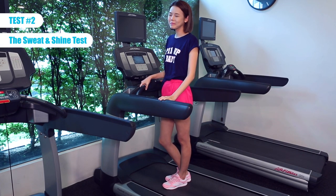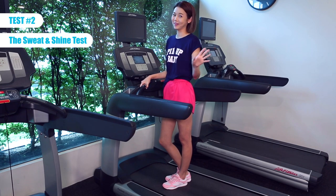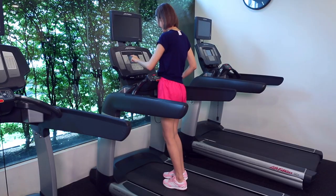I'm on a treadmill now — I haven't been on one since secondary school, which is super long ago. The reason I'm on a treadmill is to put these two foundations to the test. I'm just gonna run until I sweat and see how both foundations hold up. Here we go!